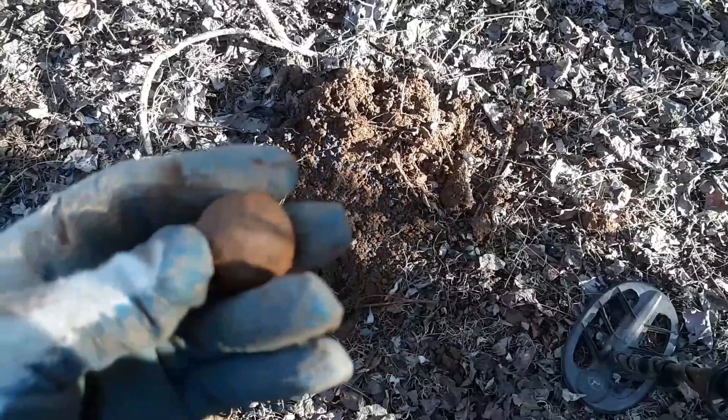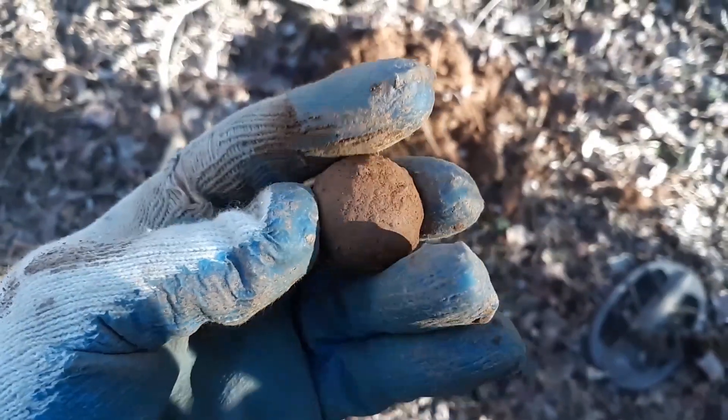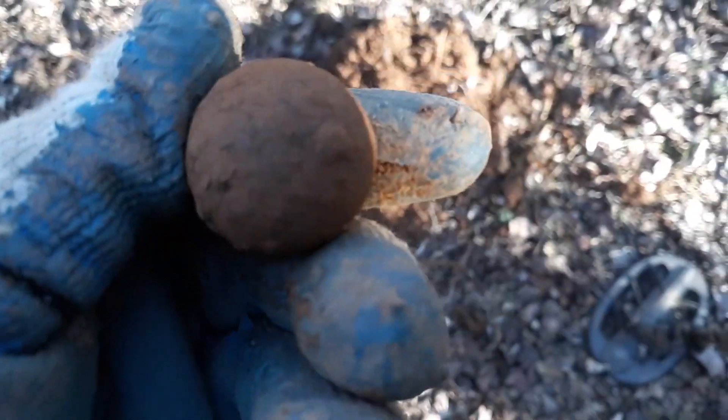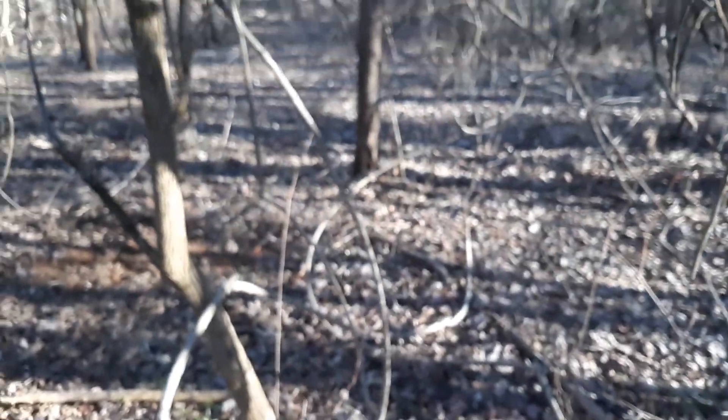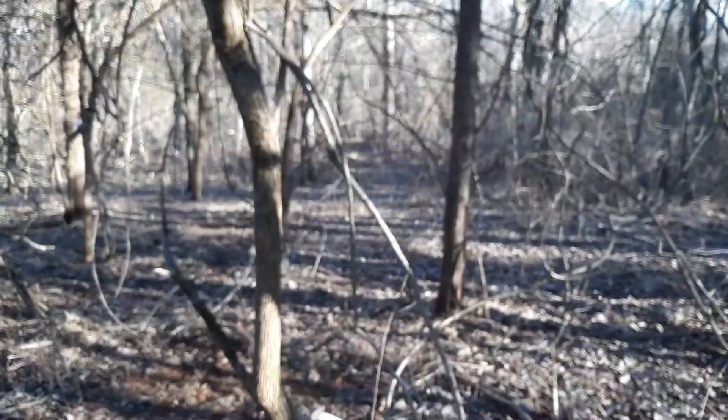Just dug a piece of grape shot — look at there. Yeah, nice piece of grape shot, man. That's awesome. They had some artillery here, I imagine. I'm on a hill — I'm kind of at the highest point right now.